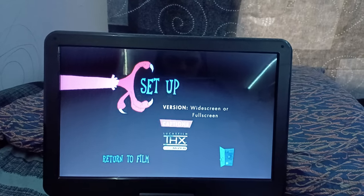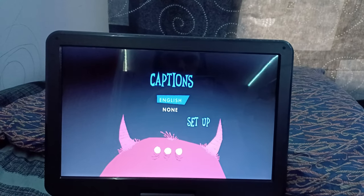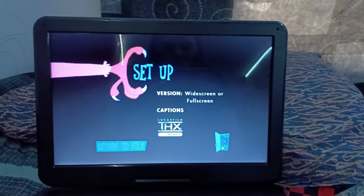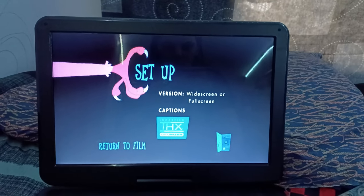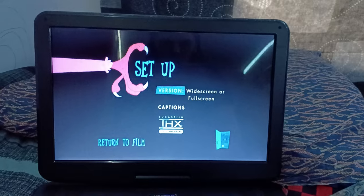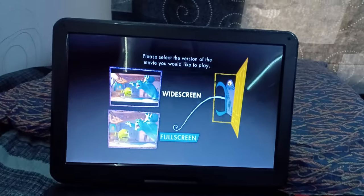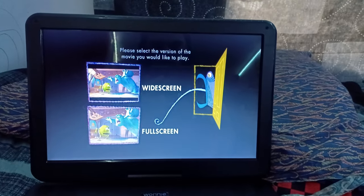We got captions — let's go to captions — and we got English, French. Sorry, I did not mean to press that. And we got the THX Optimizer. Let's go back. Here's the widescreen and full screen options for the language menus. So anyways, let's go back to the main menu.